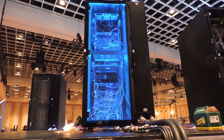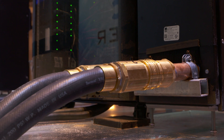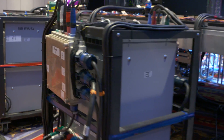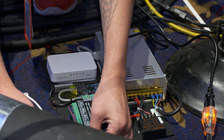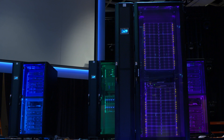Each one of those requires its own power and cooling. We are putting in liquid-cooled racks because these things run so hot that we can't do a typical air-cooled scenario inside this ballroom. Each one at our maximum theoretical uses about 22 kilowatts of power.